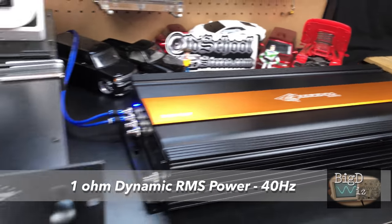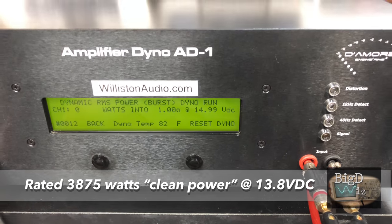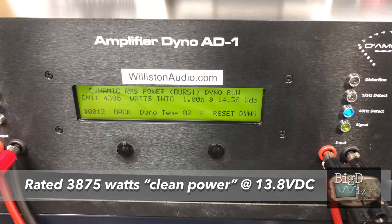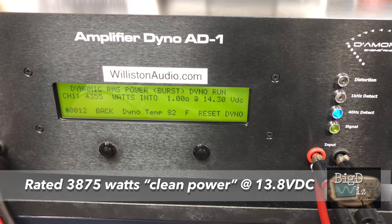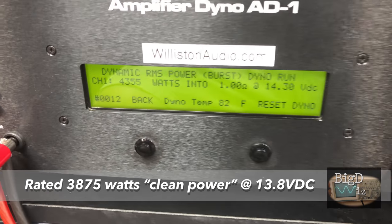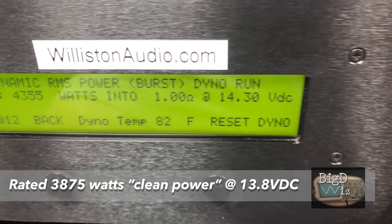Let's see dynamic power for the Crescendo 3500. We're going to try 1-ohm, 40-hertz dynamic pulse. Result: 4355 watts at 14.3 volts.